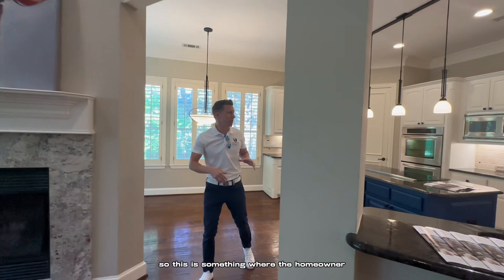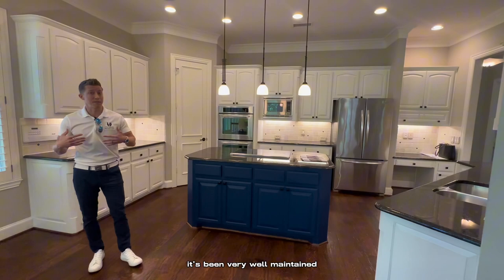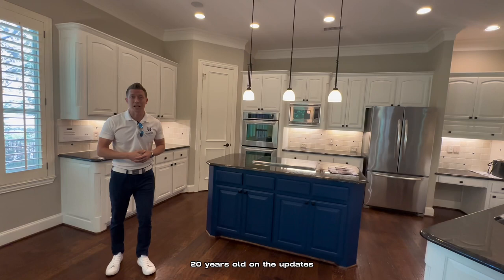but this granite is what we would call outdated these days. So this is something where the homeowner more than likely is going to put some money in updating. Everything's functional — the house is just fine as it is. It's just 15 to 20 years old on the updates, apart from some paint touch-ups.